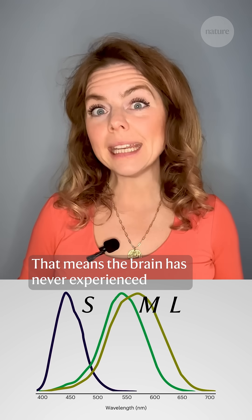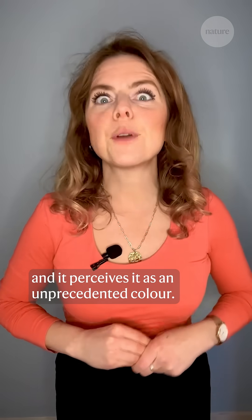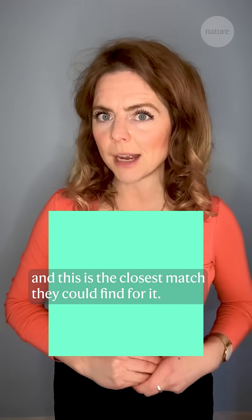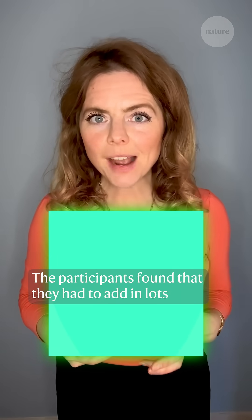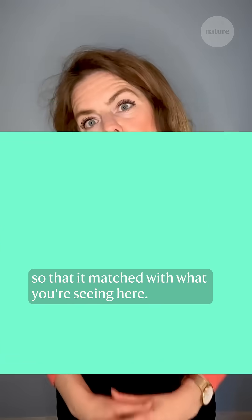That means the brain has never experienced this M-only signal before, and it perceives it as an unprecedented colour. Five people in the experiment were shown this new colour and this is the closest match they could find for it — except Olo is way more saturated. The participants found that they had to add in lots of white light to wash out the Olo enough so that it matched with what you're seeing here.